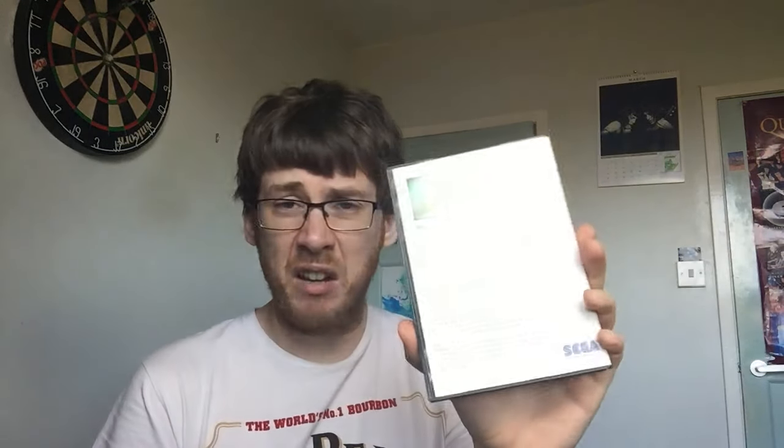Next up I have two Sega Master System card games. I already have the cartridge versions but these are the card versions. I picked up a card game called Transbot a while back — that was my very first Sega card — and since I'm going for a full Master System set I'll need them all eventually. First up is My Hero on Sega card, boxed and complete. The card has got the little plastic cover which I'm looking for. Fine enough condition.